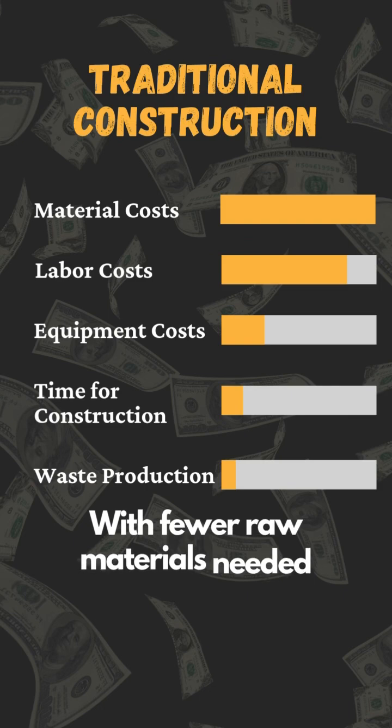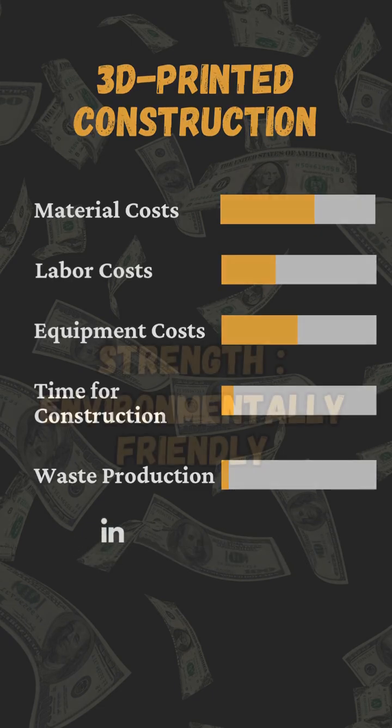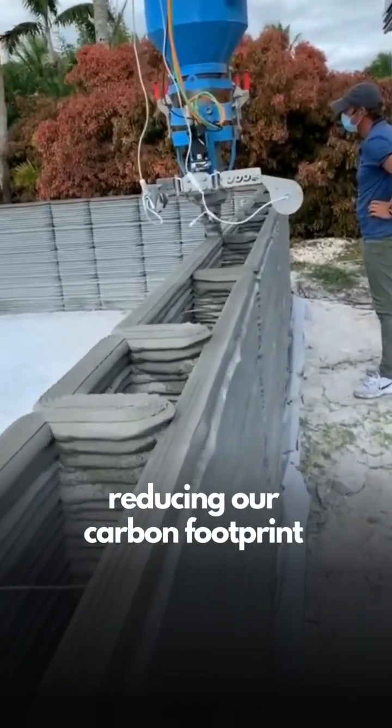With fewer raw materials needed and less labor required, 3D printed homes can be more cost-effective in the long run. Less waste and more sustainable materials make this technology eco-friendly, reducing our carbon footprint.